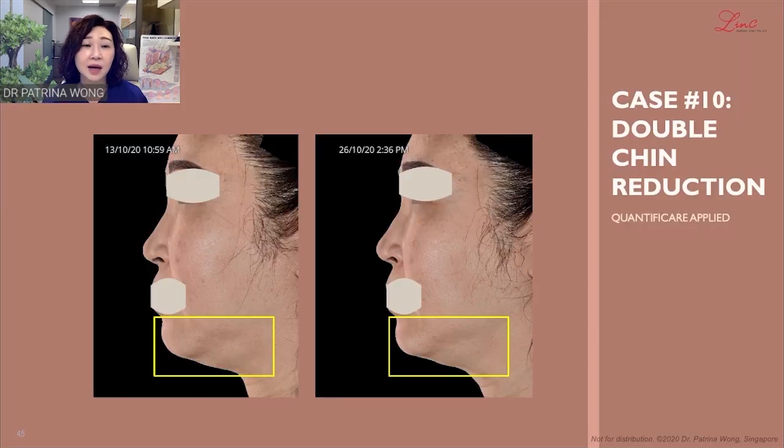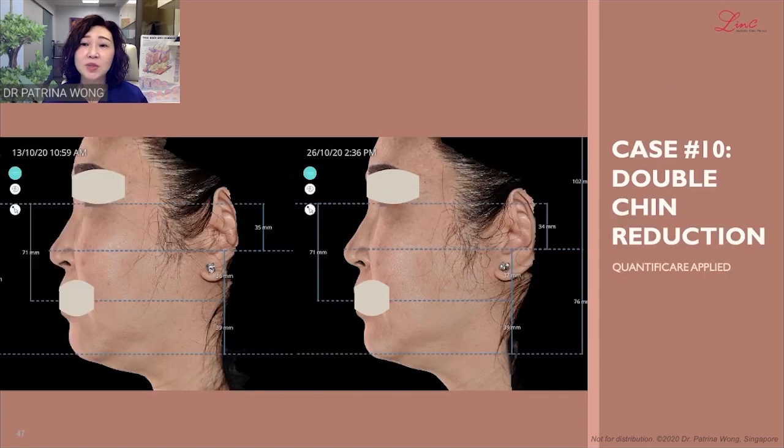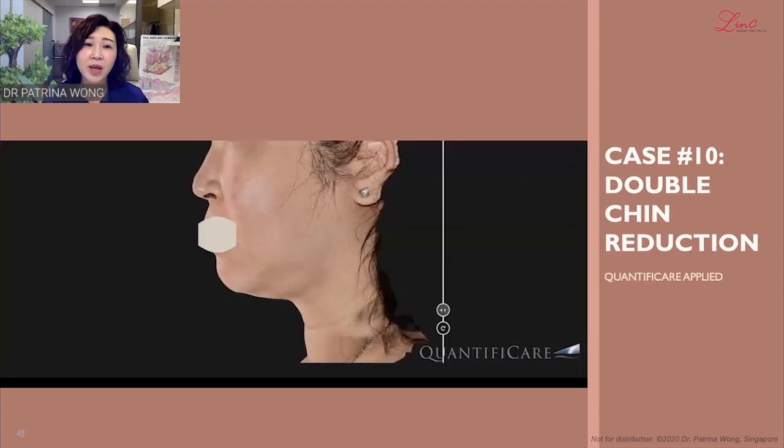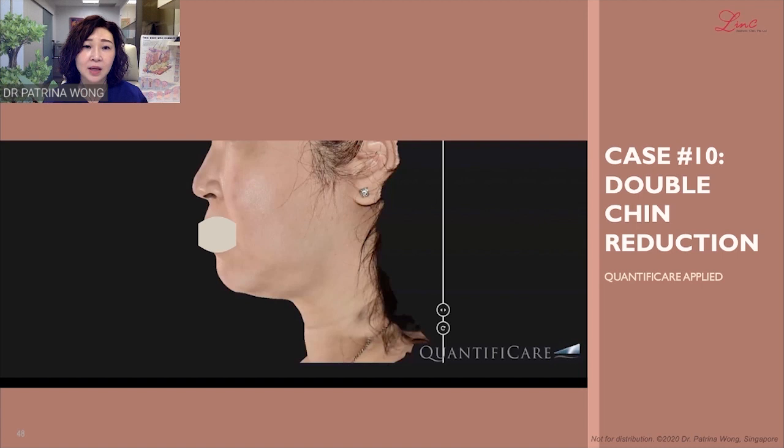Case 10 is a lady with double chin reduction done. The Quantificare applied is able to highlight the area that has reduced in volume. We can also use line measurements to show the reduction in volume by seeing the contours of the double chin area. Another way to see the difference is by using the slider in the Quantificare system — superimposing the before and after pictures allows you to see the difference in the reduction.